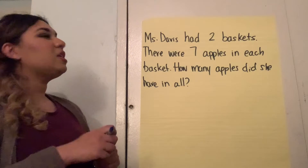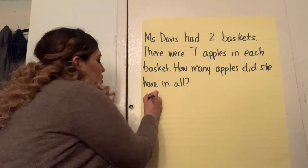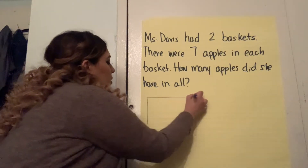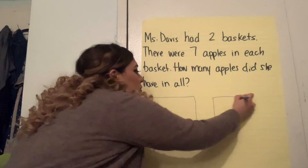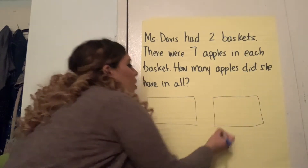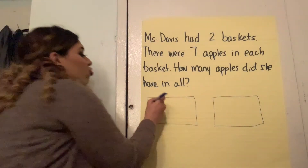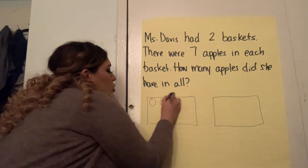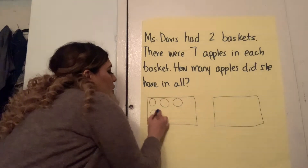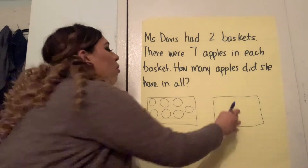Alrighty friends, let's go ahead and draw out this picture. Ms. Davis had two baskets — let's draw two big baskets. Now we know that in each basket she has seven apples. Let's draw seven in each. Get ready, go. One, two, three, four, five, six, seven. Same over here.